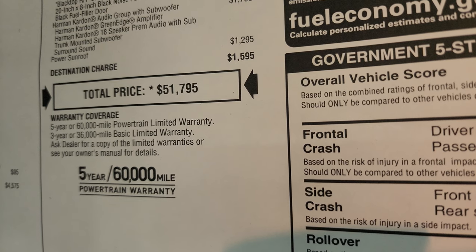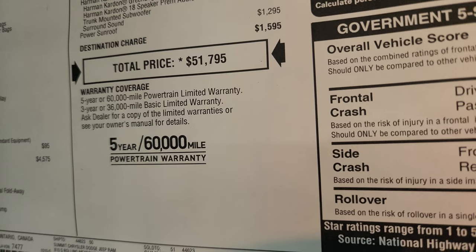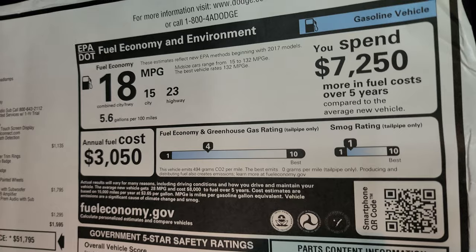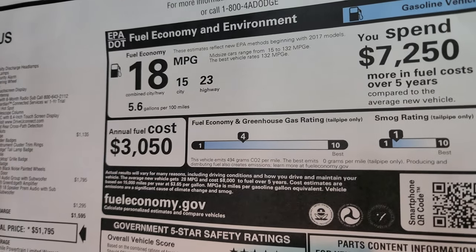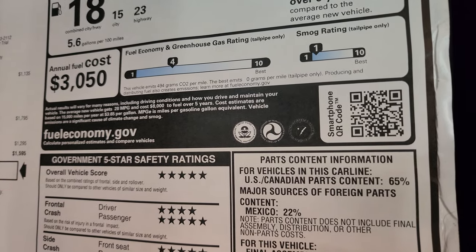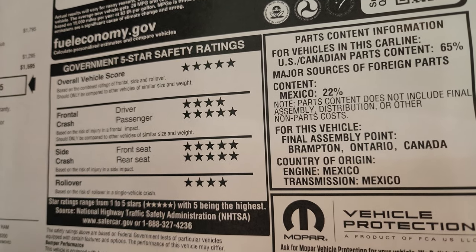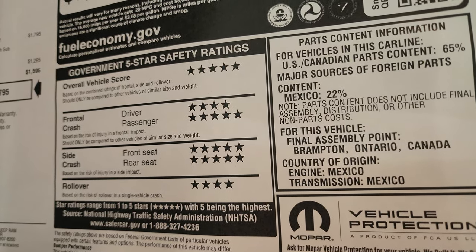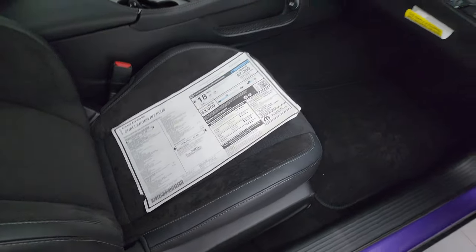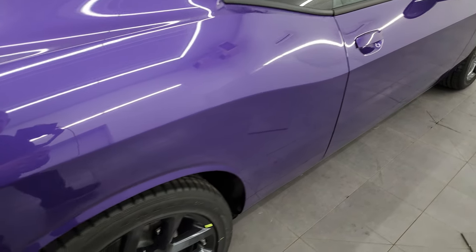Also linked in the description below is a link to our website with all the rebates and incentives currently on this vehicle. 3-year/36,000 bumper-to-bumper, 5-year/60,000 powertrain warranty. Fuel economy is 15 city, 23 highway, 18 average. The greenhouse gas rating is a 4 and the smog is a 1. The overall vehicle score is a 5-star safety rating — 5 and 4 stars up and down the board. The Dodge Challenger has always been a very safe vehicle; I would feel confident hauling my family around in one.